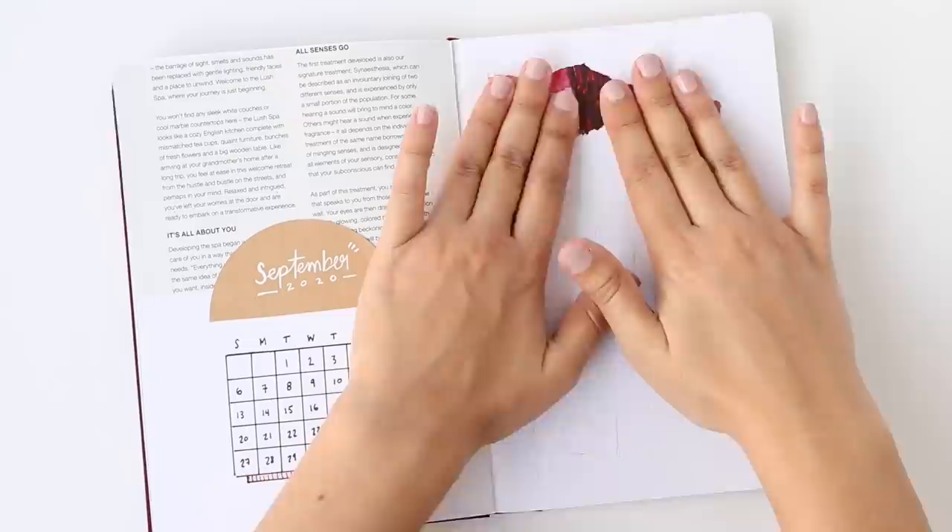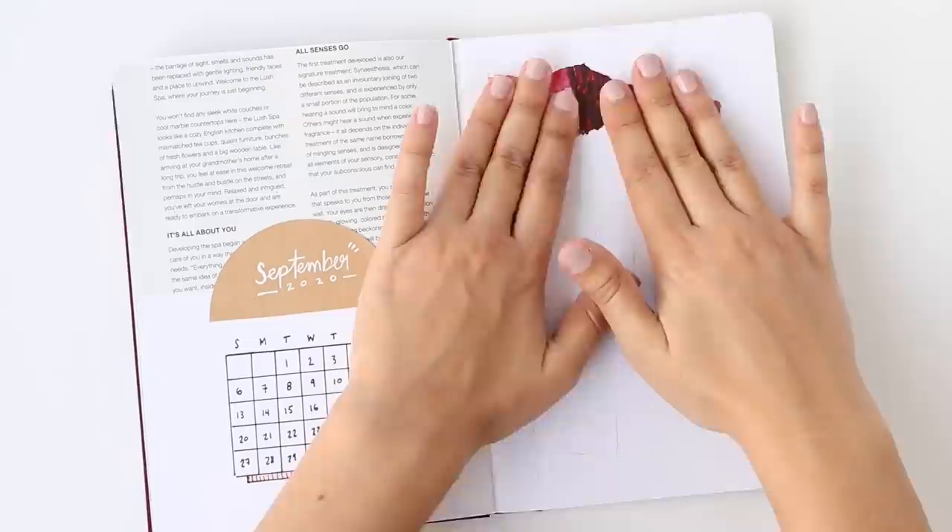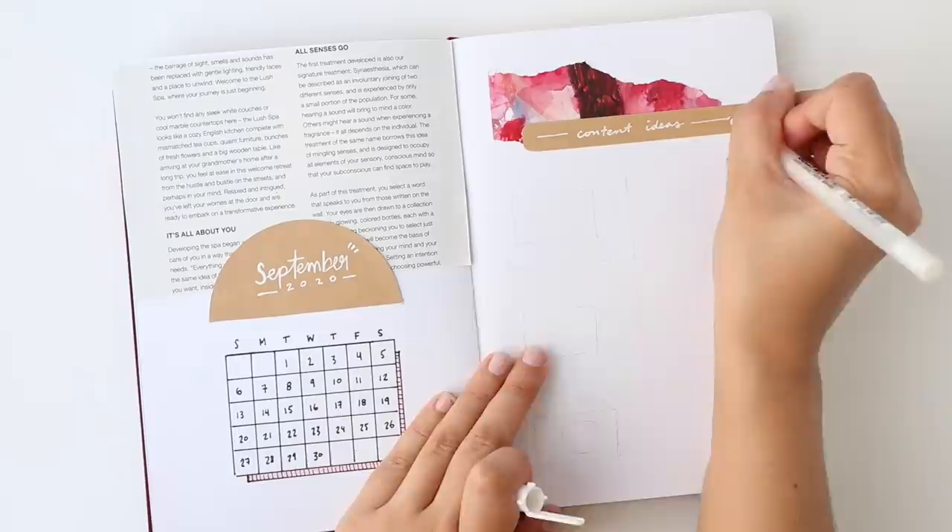Last month, I created a spread to plan out my blog posts, and I loved it so much that I decided to create a content brainstorm spread for writing down ideas for blog posts, YouTube, Instagram, and TikTok.